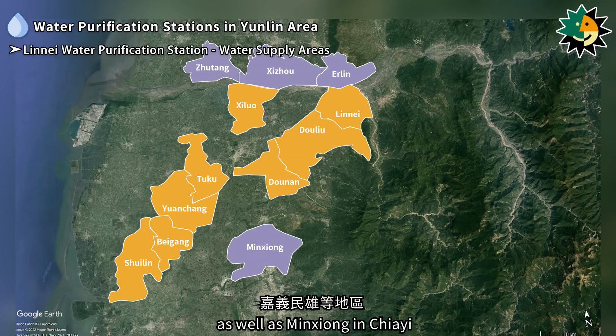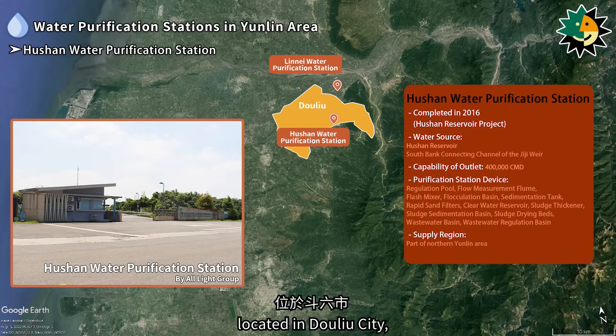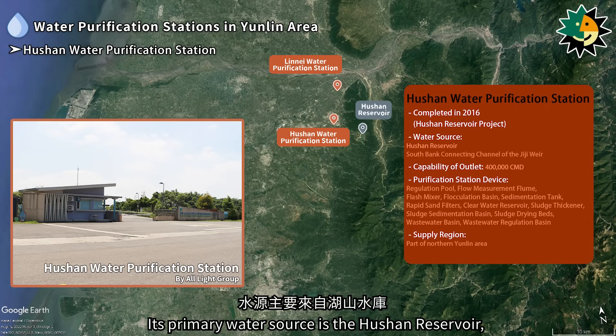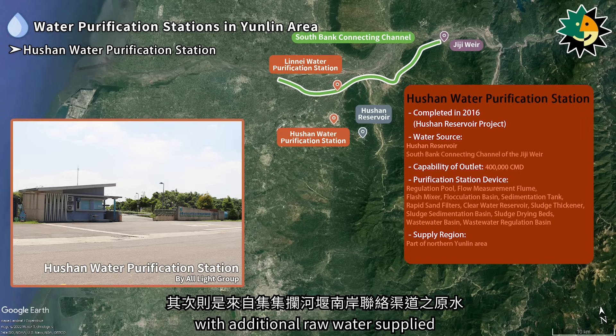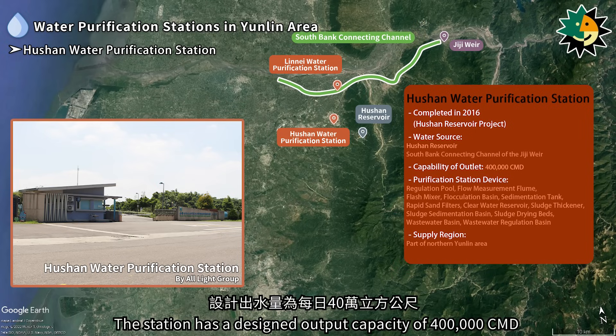The Hushan Water Purification Station, located in Dolio City, was completed in 2016. Its primary water source is the Hushan Reservoir, with additional raw water supplied from the south bank connecting channel of the Gigi Weir. The station has a designed output capacity of 400,000 cubic meters per day.